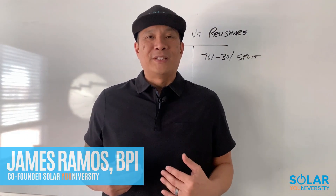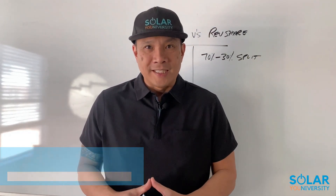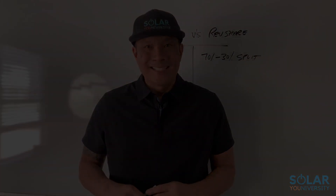But before I dive into it, my name is James Ramos. I'm the founder of Solar University. I've been in the energy industry for over 10 years and in solar for the last eight. I've helped thousands of people transition from another industry into solar. So if you want to learn the fastest way to transition into solar, whether you want to do it all virtually or you're a home improvement contractor that wants to add solar to your book of business, make sure you book your free solar strategy call.